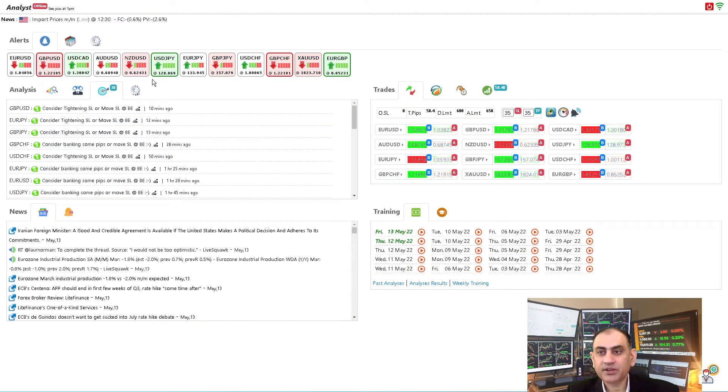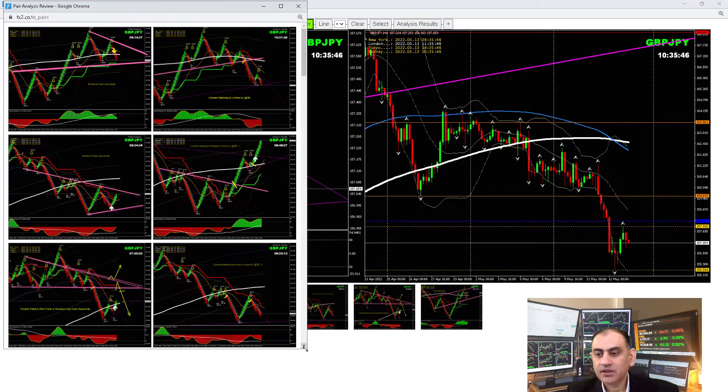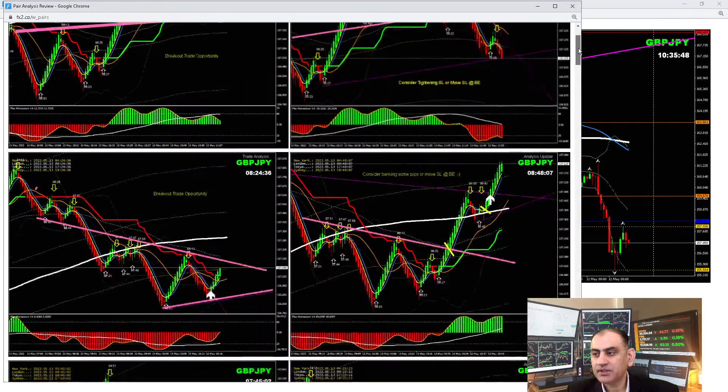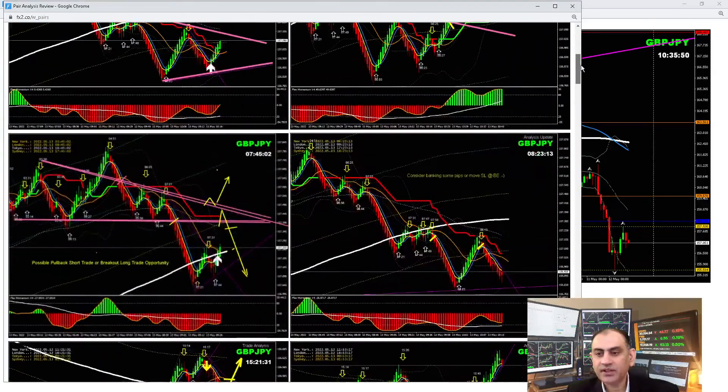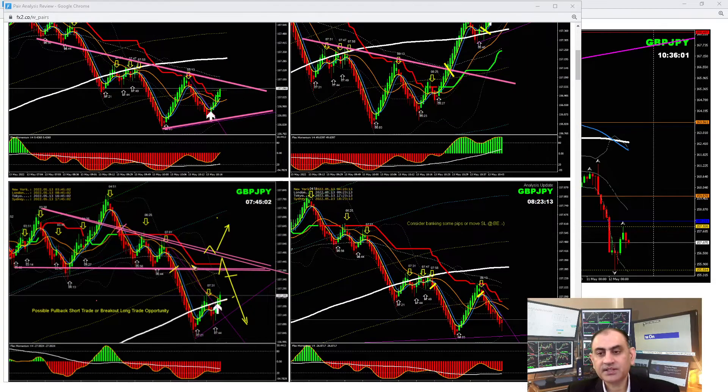We had a beautiful trade on Pound/Yen too — amazing trade, a long and a short. It followed a very similar pattern to Euro/Yen. In the Asian session we had a pullback long, then price reversed and we had a beautiful breakout. As always, we looked for the pullback after the breakout — beautiful pullback — banked some profit, then had another pullback and banked more profit.